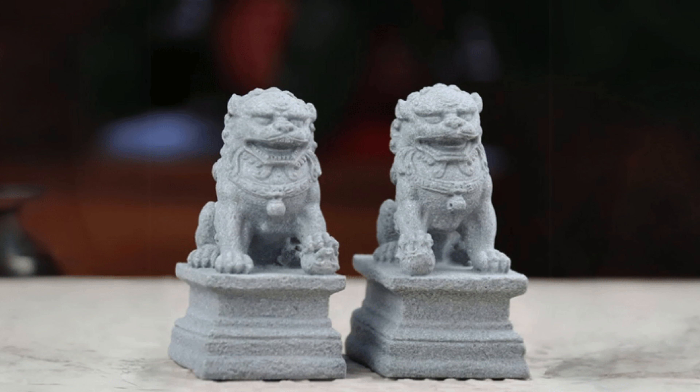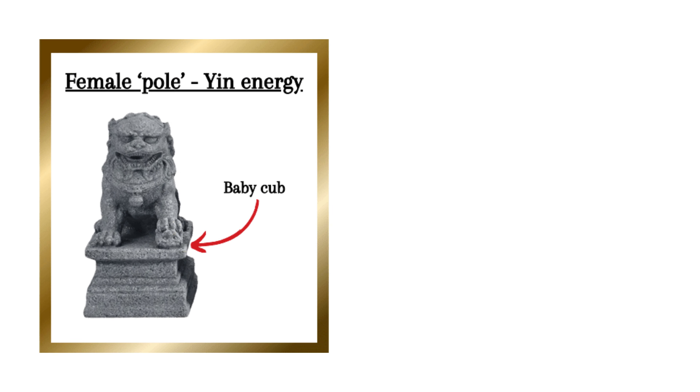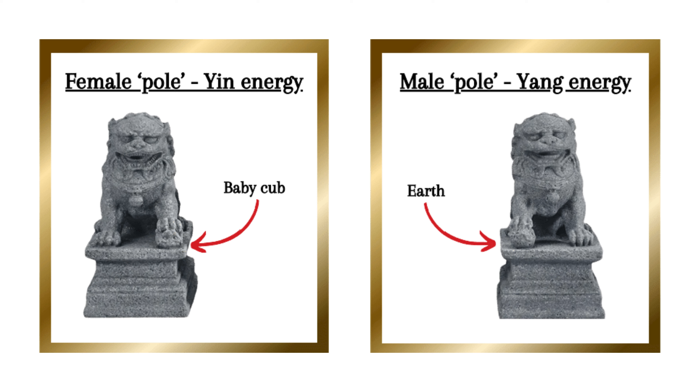So how do these lions actually work? The BioWave technology embedded in the stone lions emits low-frequency waves that interact with the energy in your environment, creating a harmonious energy field that attracts wealth and enhances your overall well-being. Place the female lion on the left side of your bedroom door and the male lion on the right side to create a balanced energy field that channels prosperity and protection directly into your life.